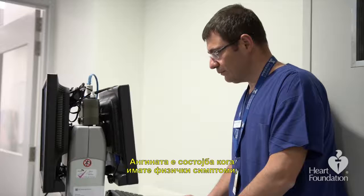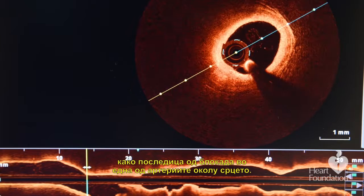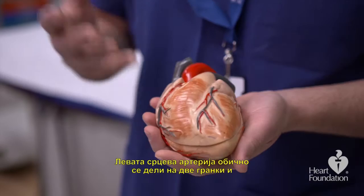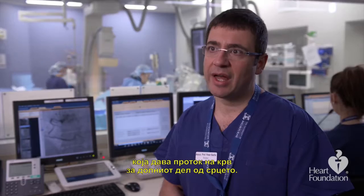Angina is a condition where you get physical symptoms, including chest pain or shortness of breath, as a result of a blockage in one of the arteries around the heart. There are three main types of coronary arteries around our heart. Two main arteries come from the left and right side of the aorta. The left coronary artery typically splits into two branches, giving blood flow to two parts of the heart muscle, whereas the right coronary artery is typically a single artery that feeds blood flow to the bottom part of the heart.